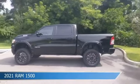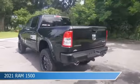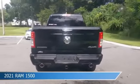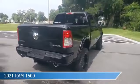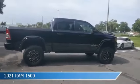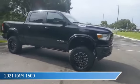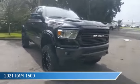Take a look at this 2021 Ram 1500, equipped with an 8-speed automatic transmission in diamond black crystal pearl coat. This car comes with some great features including adjustable pedals, child safety locks, anti-lock brakes, audio controls on steering wheel, and more. Come in and check it out today.